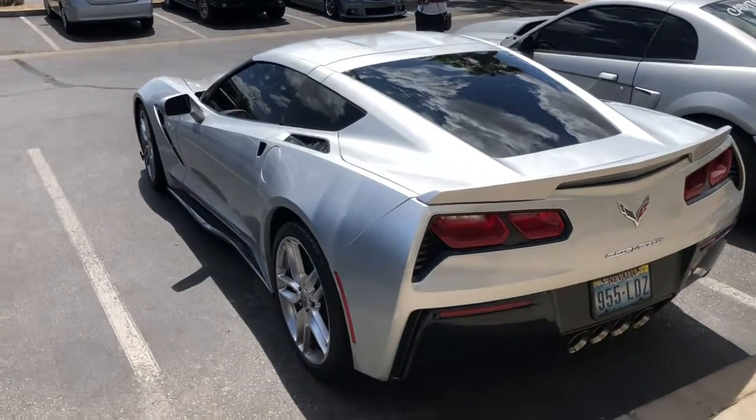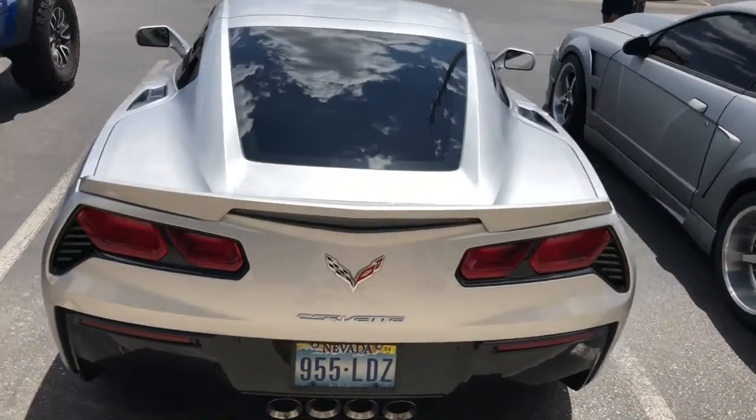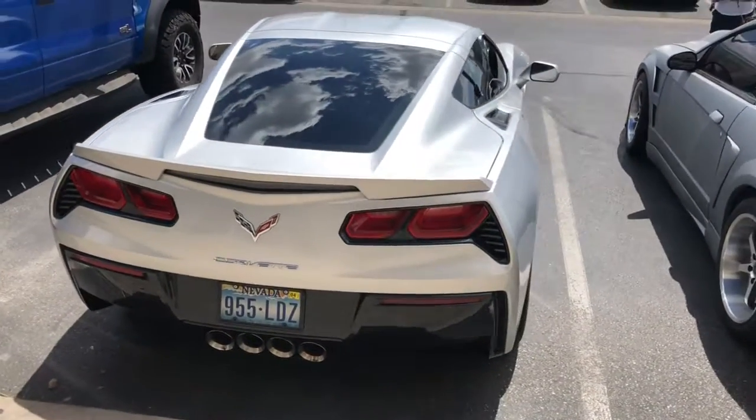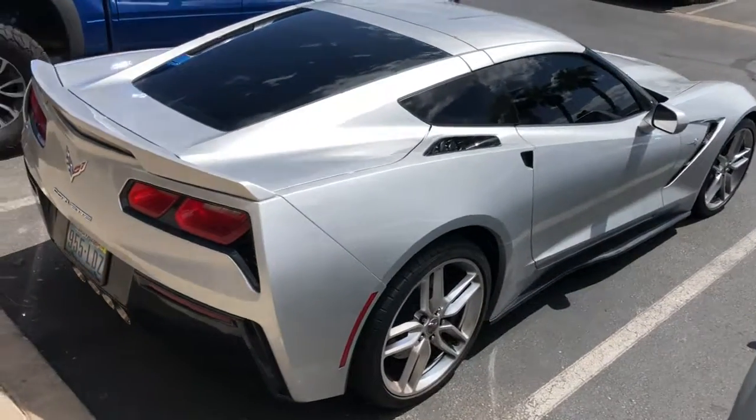Tent is done. Looks totally different with that nice dark limo tent on there. Can't even see through there anymore.